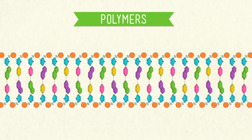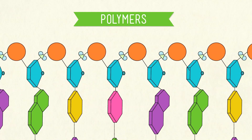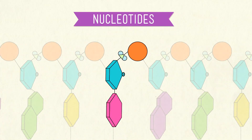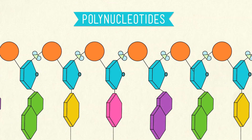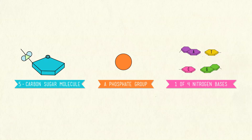Structurally, nucleic acids are polymers, which means that each one is made up of many small repeating molecular units. In DNA, these small units are called nucleotides. Link them together and you have yourself a polynucleotide. Before we actually put these tiny parts together to build a DNA molecule — like some microscopic piece of IKEA furniture — let's first look at what makes up each nucleotide. We're going to need three things: one, a five-carbon sugar molecule; two, a phosphate group; and three, one of four nitrogen bases.